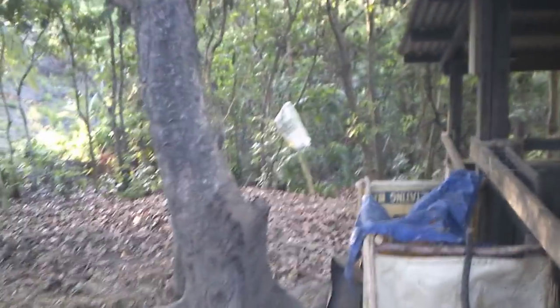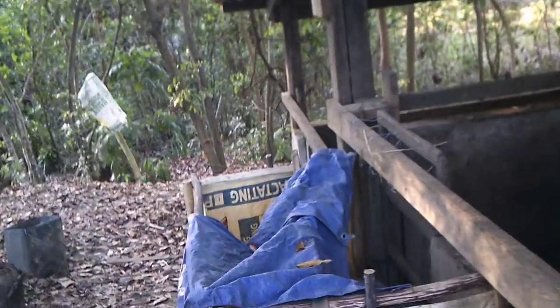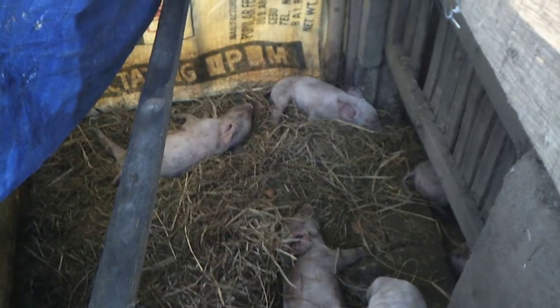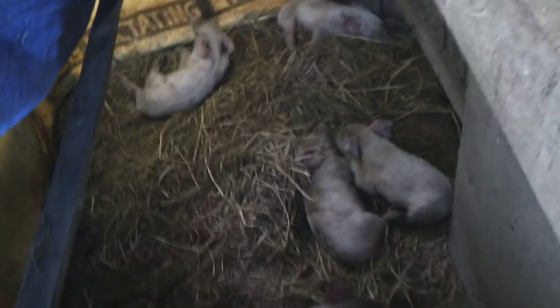Just kind of showing you in the shadows here as the sun's going down. Let's go up there — maybe another hour. And look here at the piglets. They're starting to look so healthy. Nothing like mom's milk — just absolutely amazing.